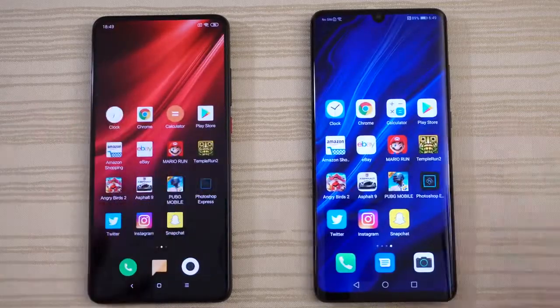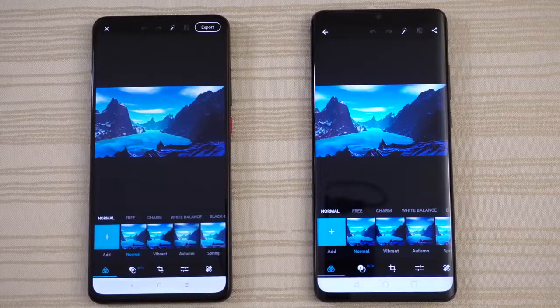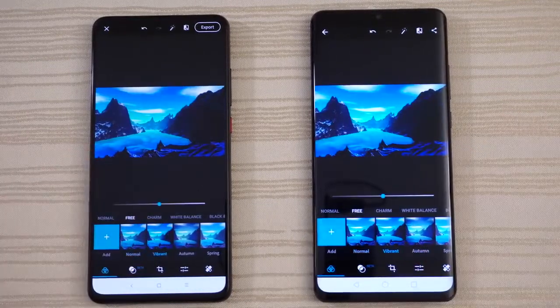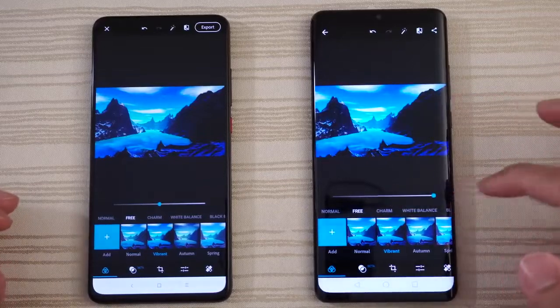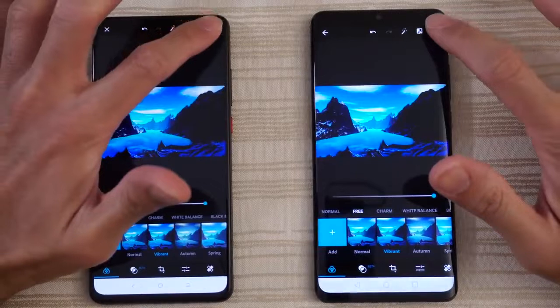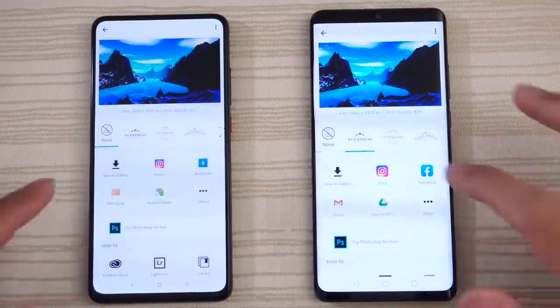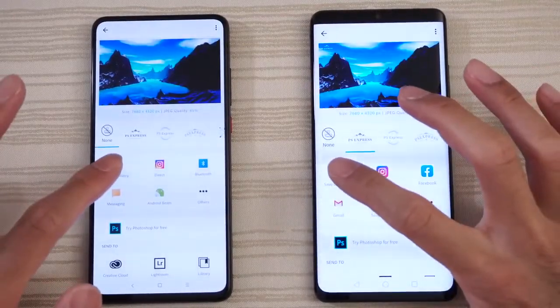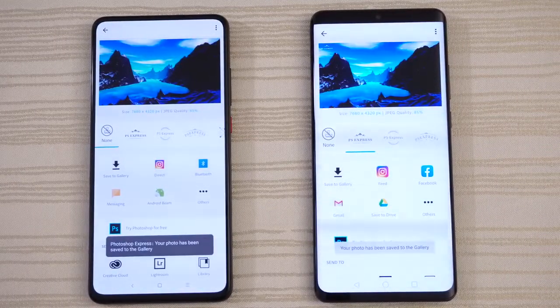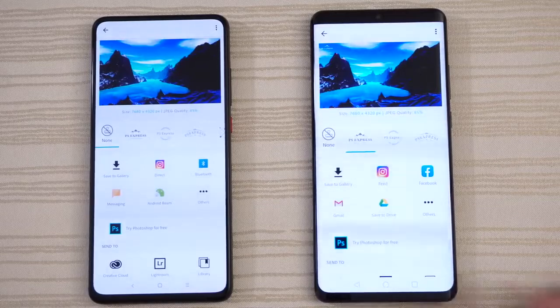Photoshop Express — both phones have this pretty cool 8K image. Going to click on the vibrant filter and jack it all the way up. Saving to the gallery to see which one does it faster. A little bit faster on the K20, followed immediately by the P30 Pro.